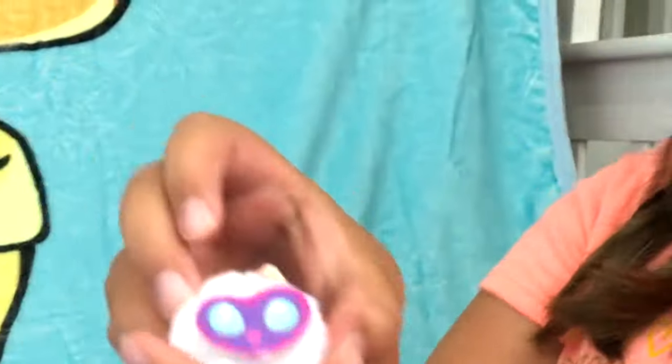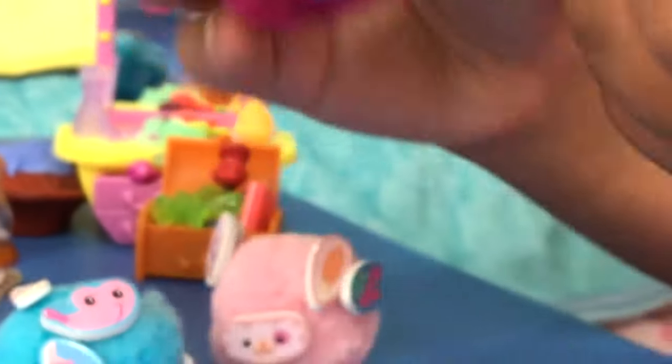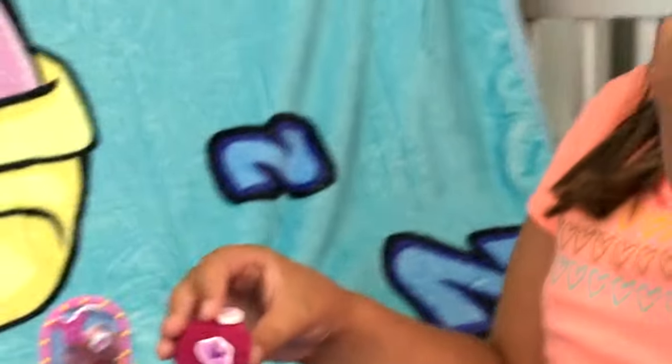And we have this one — I'm not sure what animal that one is. I don't know what animals any of them are. I know this is a rabbit, a mole. And if you guys know what this one is, let us know in the comments down below.